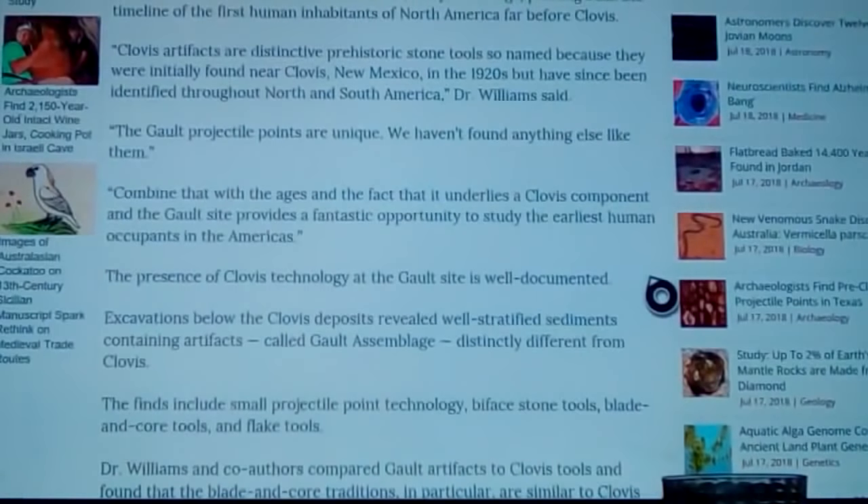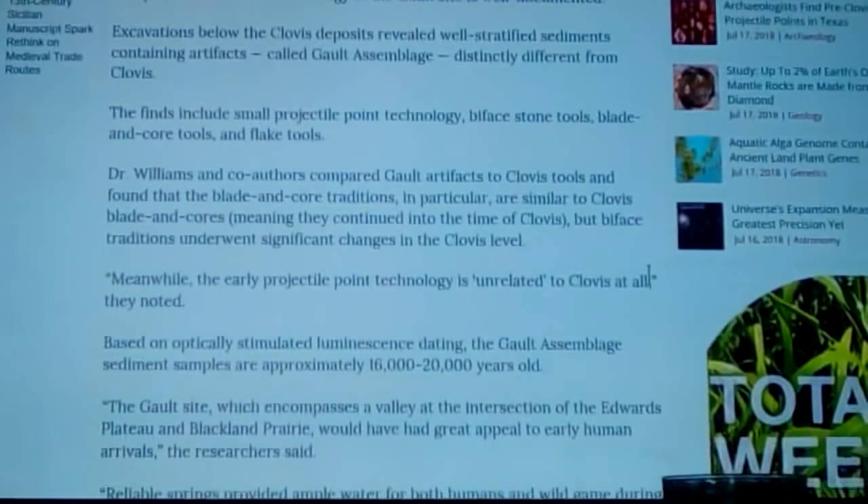Clovis artifacts are distinctive prehistoric stone tools named because they were initially found near Clovis, New Mexico. Around 1928 or 1929, the Galt site started being developed. What's interesting is they'd had the site for 150 years or more as a place where people could pay to do their own digging — finding Clovis points and arrowheads — with thousands coming out of there. In the mid-90s it was bought by a different owner who allowed universities to come in, and when they did, they found it didn't stop at Clovis.